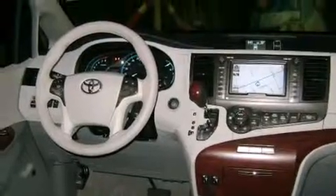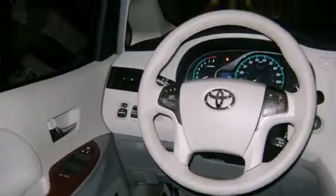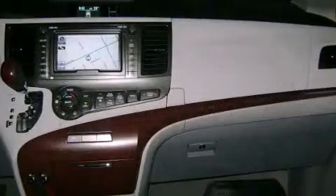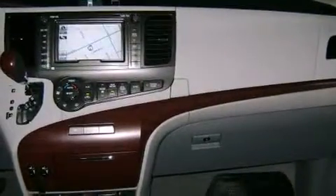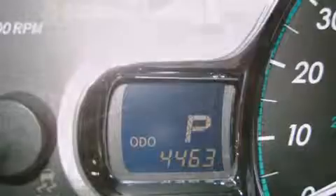Features like heated seats, front and rear reading lights, a built-in garage door transmitter, rear parking sensors, a power liftgate, automatic climate control, and leather upholstery prove that economical transportation does not need to be sparsely equipped.